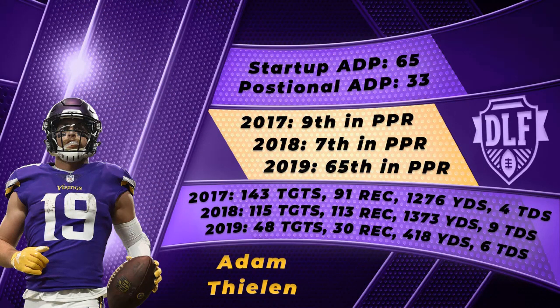Moving on to number two: Vikings wide receiver Adam Thielen. I cannot understand why the Dynasty community hates Adam Thielen so much. He was 24 yards away from back-to-back 1,300-yard seasons in 2017 and 2018, then had a rough 2019 where he battled injuries — only 30 receptions for 418 yards and 6 touchdowns. I understand Thielen is quote-unquote old as he turns 30 in August, and I would not advocate buying Thielen if you are rebuilding, but he is a screaming buy low for teams pushing for a title.